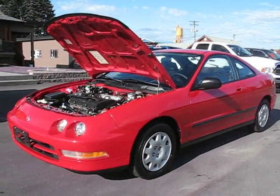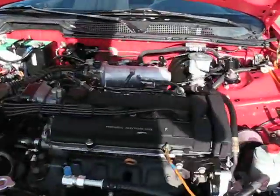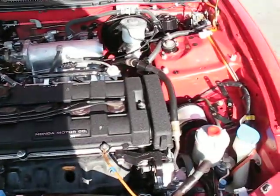1995 Acura Integra with a 4-cylinder 1.8-liter engine with dual overhead cam.